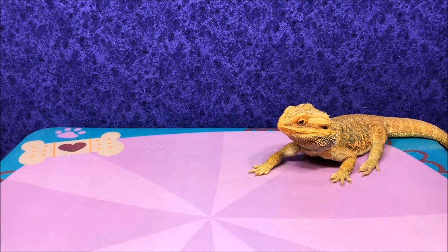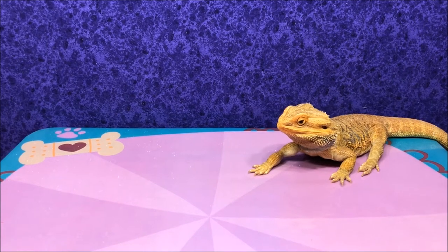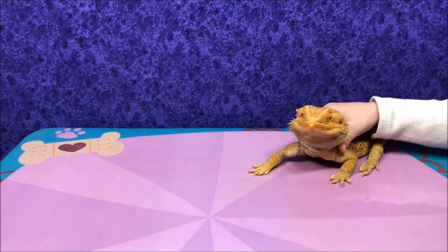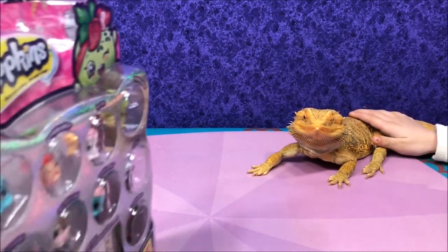Hi everyone, it's me, and I'm in Sweetie Fun Surprise Eggs, and I'm doing fun. Sweetie, are you ready for some wild style? Are you ready for some wild style? Yes, here it comes.